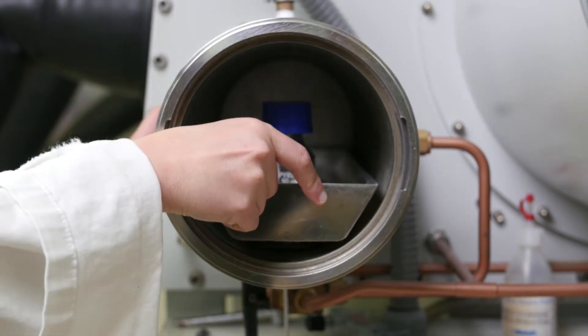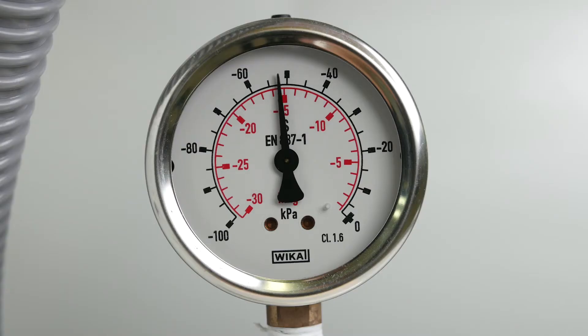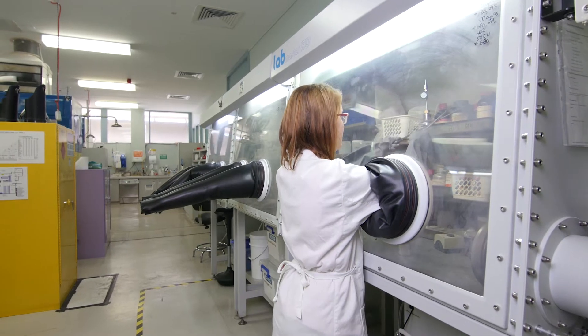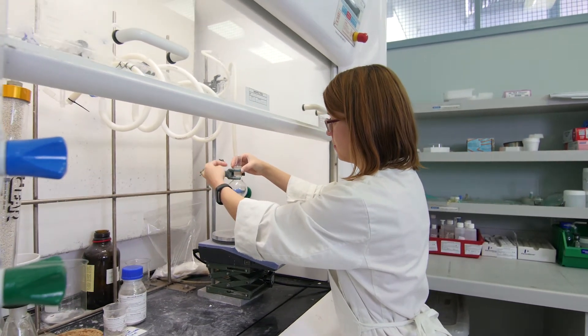Then I need to do a whole bunch of characterization, both to understand what it is that I've made and do testing to understand how it performs — so which elements does it like to sorb, under what conditions, does it work in acidic conditions or neutral conditions.